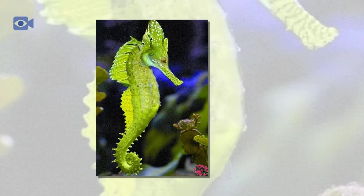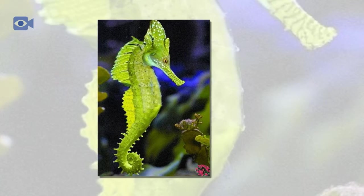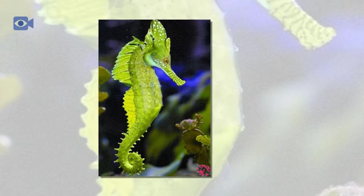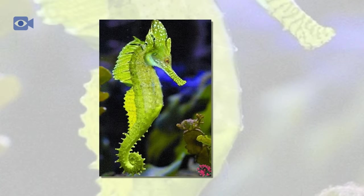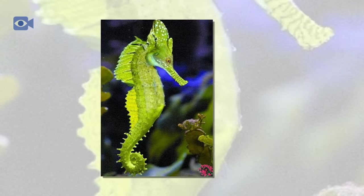The seahorse is most closely related to a pipefish. The seahorse does not have scales like most fish; instead, the seahorse has a bone structure that is made up of little plates and covered with a thin layer of skin.